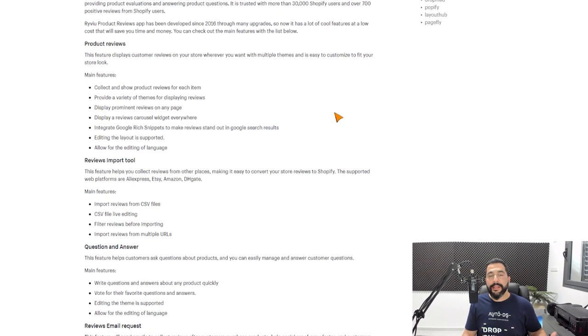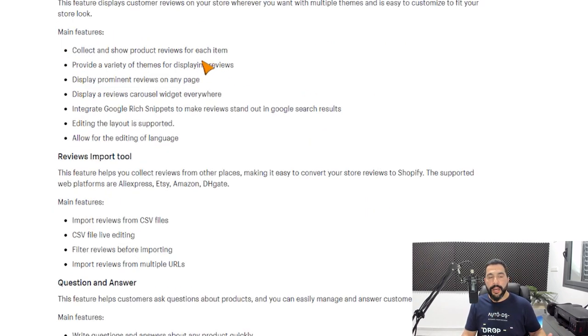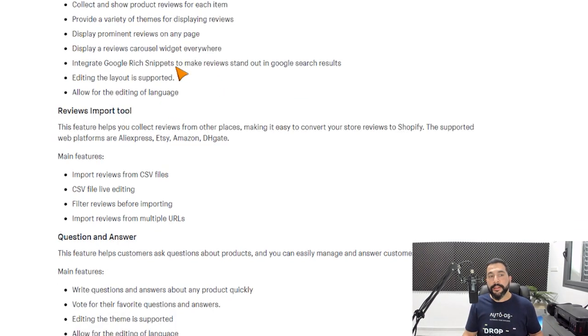Besides that, Reviyo has features similar to the other apps: collecting and showing product reviews for any item, providing a variety of themes for displaying reviews, and showing reviews in different parts of any page. This app also integrates with Google rich snippets to make reviews stand out in Google search results — showing star ratings before customers even enter your website — which provides social proof at the search engine level.